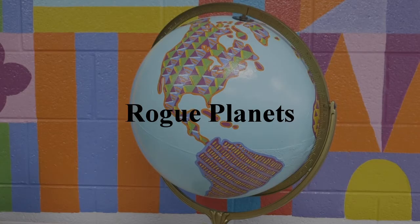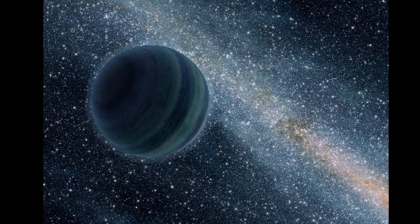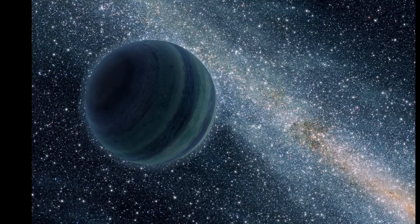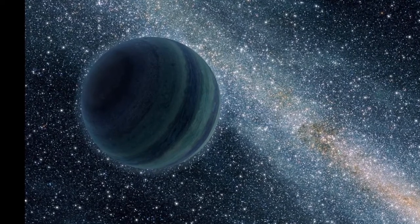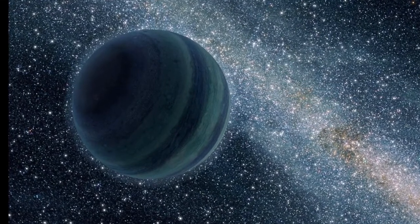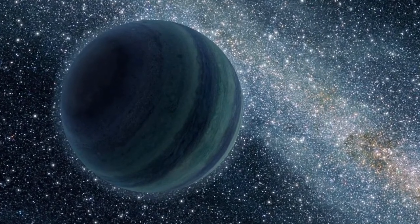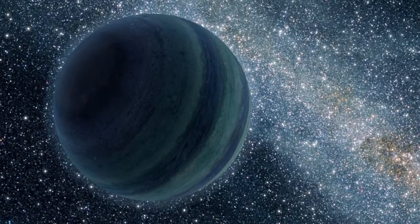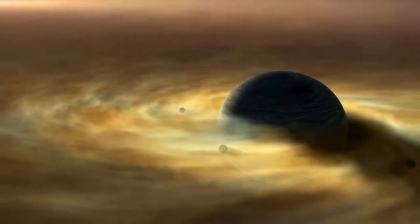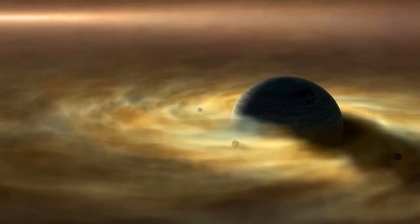Rogue Planets. Between the stars lie an unknown number of rogue planets — planets that don't orbit any stars and instead travel between them, sometimes getting close and sometimes staying far away. Perhaps two stars pass close enough together to destabilize a planet's orbit, or perhaps a nebula remnant was only big enough to create a gas giant and not set off any nuclear fusion. Either way, the two main characteristics of rogue planets are that they are extremely cold — almost absolute zero in fact — and they are extremely lonely. Because of this, you might think that they can't support any sort of life, and you'd probably be right. But there are a few ways of getting around that little issue.